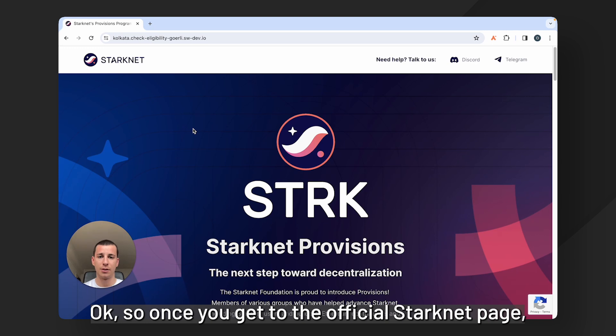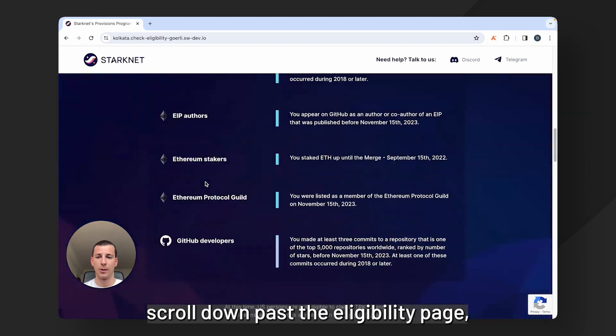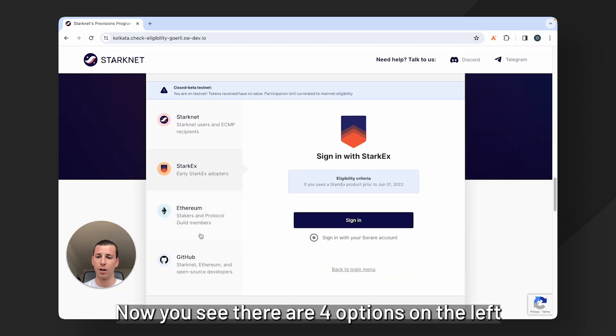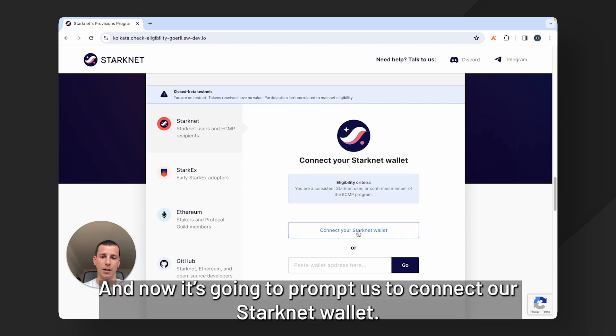Once you get to the official Starknet page, scroll down past this page, scroll down past the eligibility page, down to the 'check your eligibility' section. You'll see there are four options on the left. We're going to select Starknet, and now it's going to prompt us to connect our Starknet wallet.